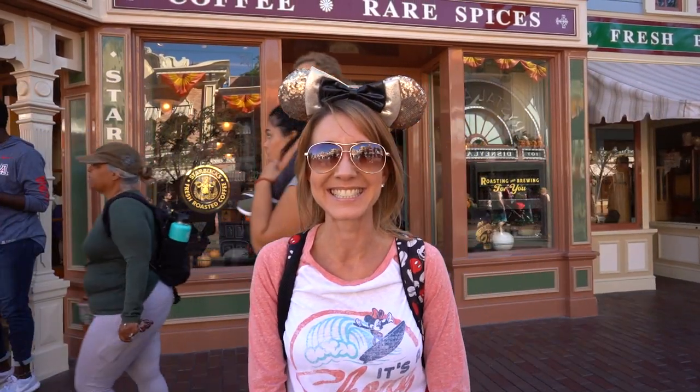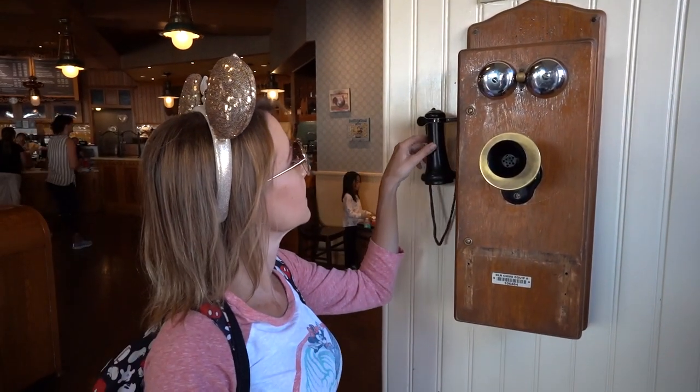If you head inside the Market House for a Starbucks, make sure you check out the old phones still on the walls. If you pick up the receiver and listen, you can still hear conversations — things like gossip about a character named Gladys spreading rumors all over town.